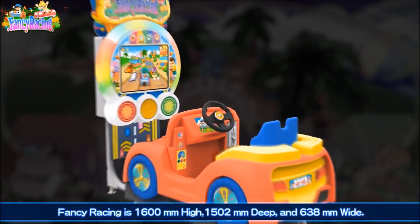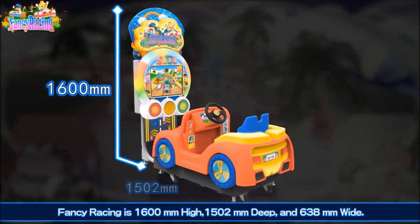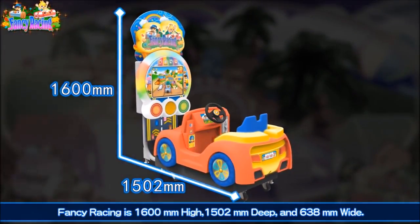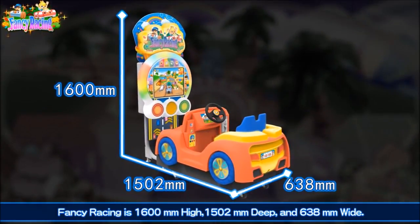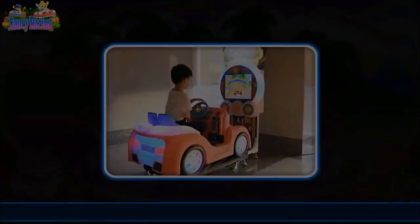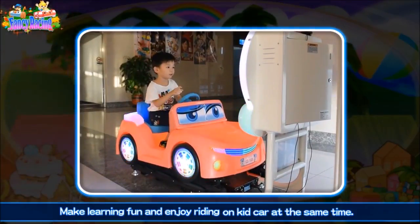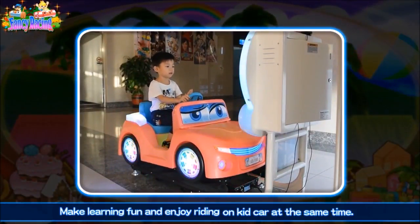Fancy Racing is 1,600mm high, 1,502mm deep, and 638mm wide. Make learning fun and enjoy riding on KidCard at the same time.